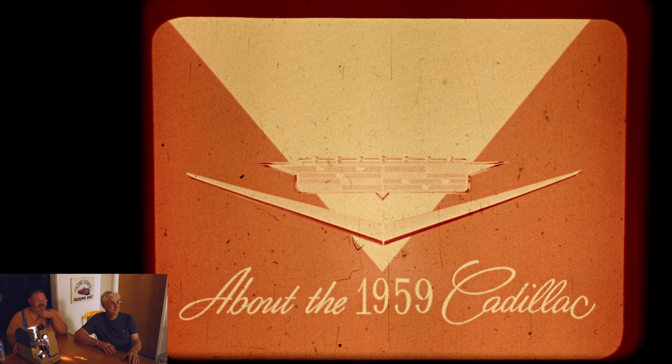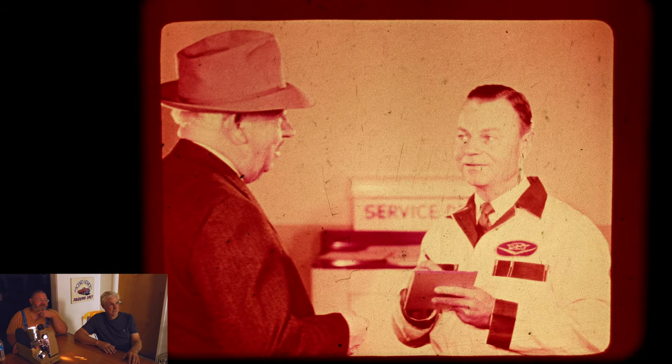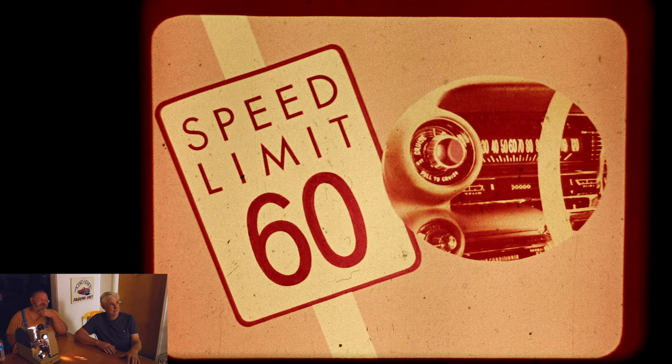About the 1959 Cadillac — well, what about it? That's what we're here to find out. Service department. Now is this a happy customer or an unhappy customer? I don't know, let's see as it goes.